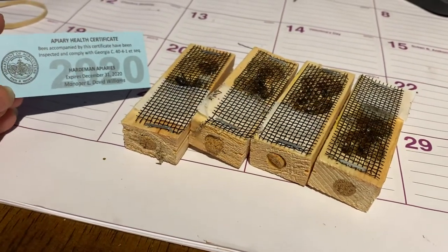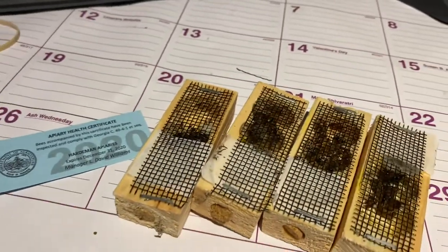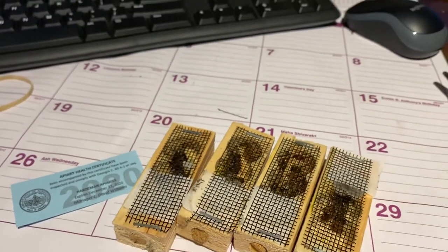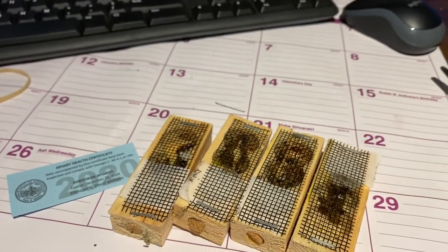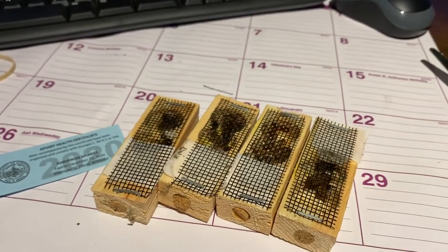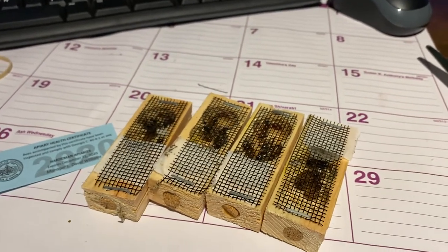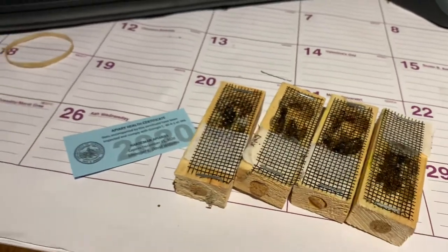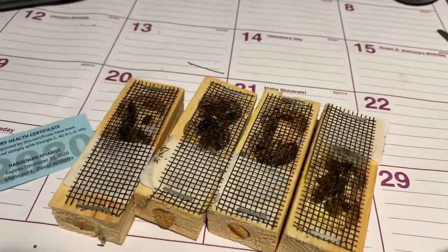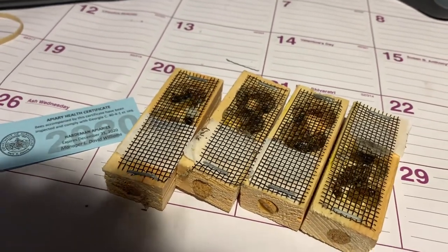I'm very happy with this. I'd like to give a shoutout to Harlemans Apiaries — they are located in Mount Vernon, GA. Also Troy Leavengood, he is the person that put me in touch with them and actually made the order for me. He works with them and brings bees, packages, and queens from them throughout the year.